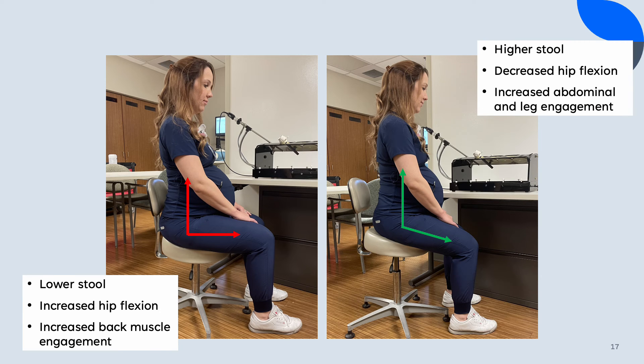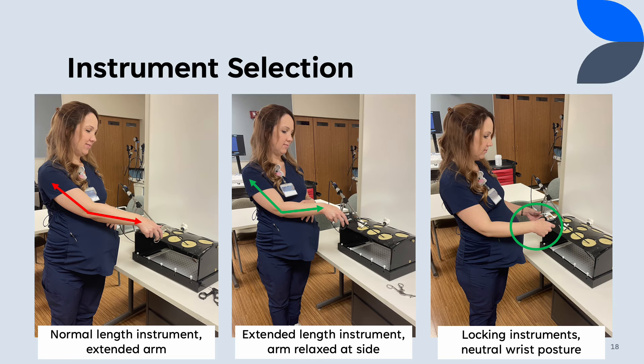The change in hip flexion with stool adjustment can be seen in these photos. The higher stool decreases the amount of flexion at the hip and allows the pelvis to tip slightly forward into a more neutral position. This adjustment shifts the activation of support muscles from the back to the core and legs. Extended instruments provide additional length when operating further from the patient. Forward reaching can be minimized and the upper arm brought back toward the trunk, as shown in photos one and two.